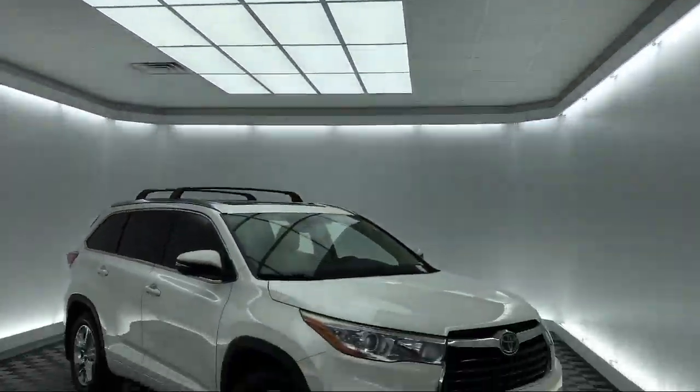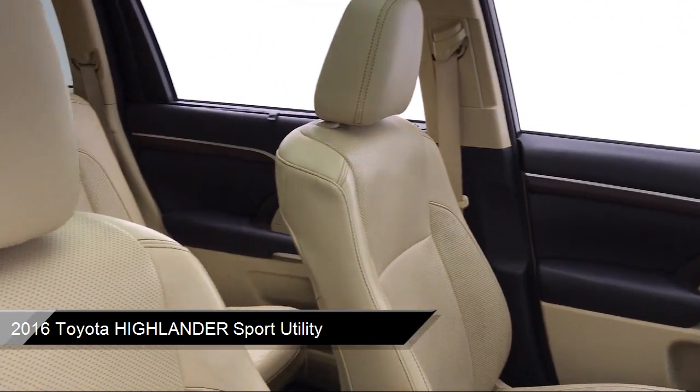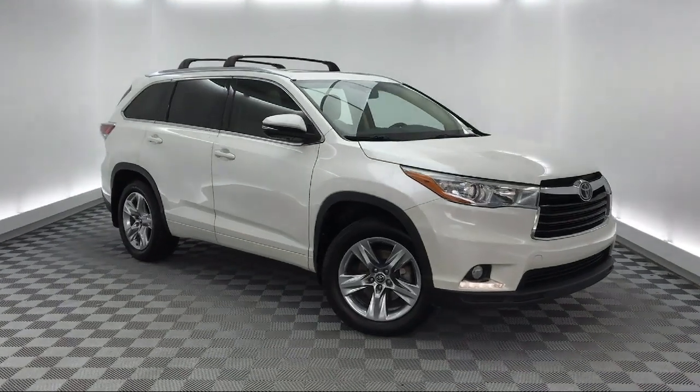It comes equipped with keyless entry, tire pressure monitoring system, Sirius XM satellite radio, heated front seats, parking sensors, and ventilated front seats.